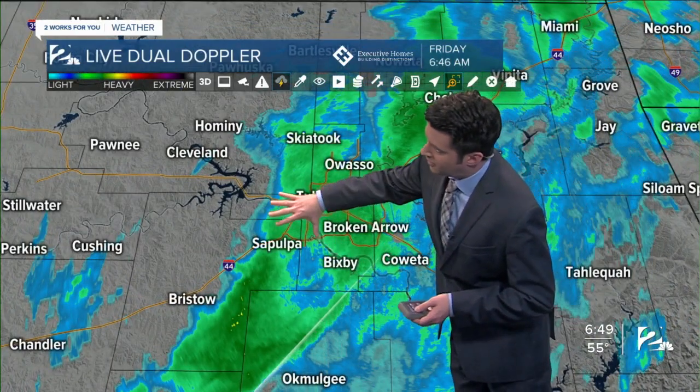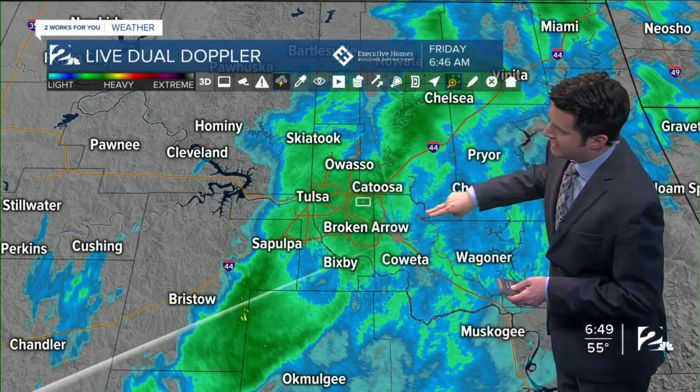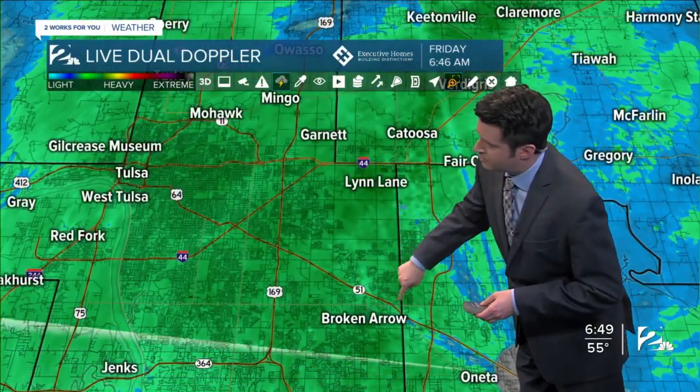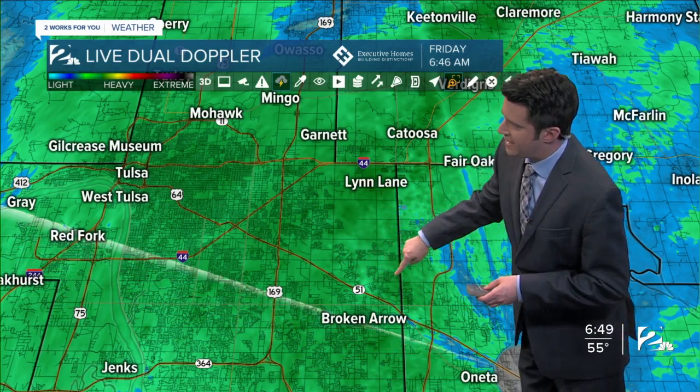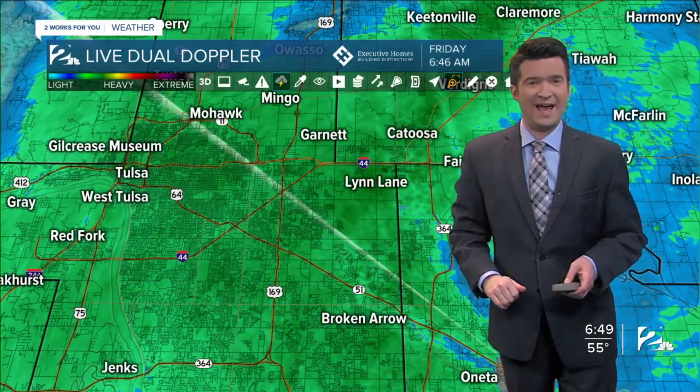You can see around Sapulpa, off towards the south, we do have moderate to heavy rain, and some of that rain is starting to pick up in intensity, especially to the east of Tulsa. You can see around Broken Arrow, the BA Expressway, around Lynn Lane and 44, and up towards Catoosa at this time.